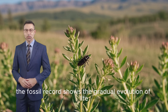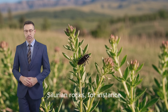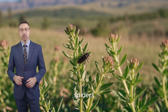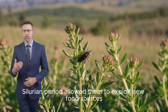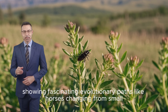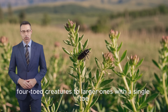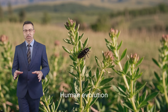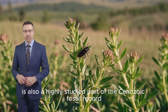Beyond major events, the fossil record shows the gradual evolution of life. Silurian rocks, for instance, provide the first evidence of land-dwelling plants like cooksonia and animals like insects and spiders. The development of jaws in fish during the Silurian period allowed them to exploit new food sources. In the Cenozoic era, mammal groups diversified, showing fascinating evolutionary paths — like horses changing from small, four-toed creatures to larger ones with a single toe, and whales evolving from small, bear-like land animals into marine mammals. Human evolution, focusing on hominids starting in eastern Africa, is also a highly studied part of the Cenozoic fossil record.